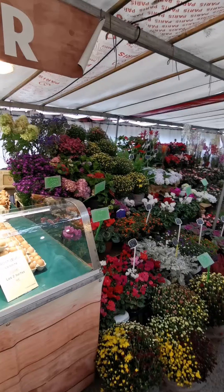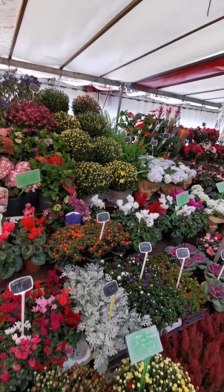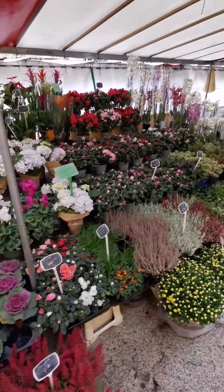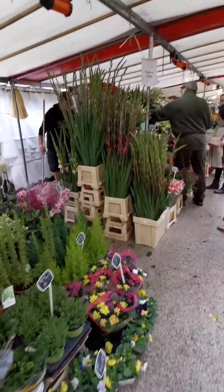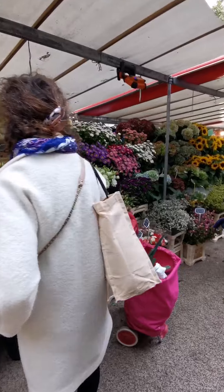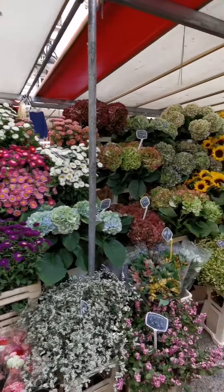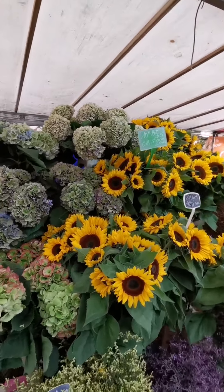No market is complete without a florist section. Look at all the local flowers here — aren't these beautiful? Look at the sunflowers, hydrangea sunflowers.